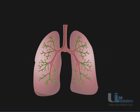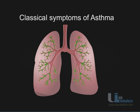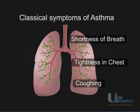Due to all of this, the space available for air reduces, causing the classical symptoms of asthma like shortness of breath, tightness of chest, and coughing.